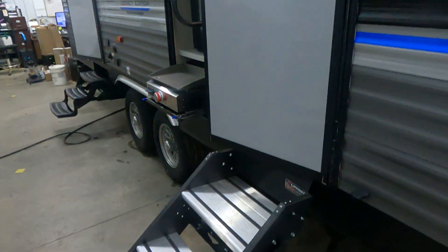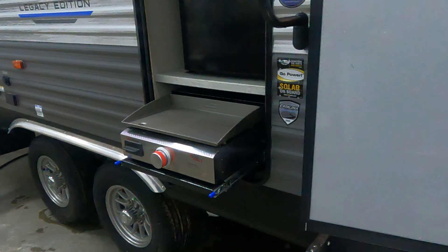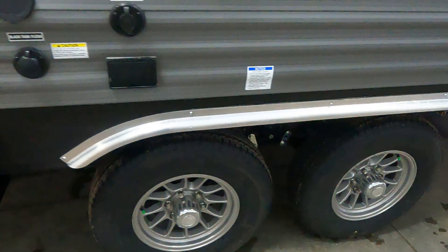Two entry doors, solid entry step. A mini camp kitchen, I would say — a griddle, mini fridge. Awesome looking tires and fenders.